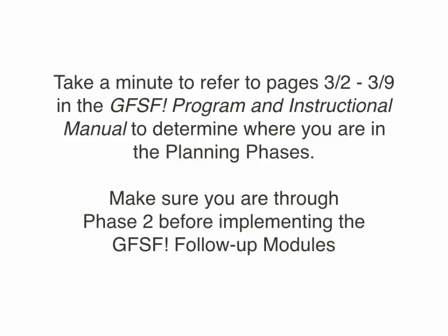Take a minute to determine where you are in the planning phases. Make sure you are through phase two before implementing the Get Focused Stay Focused follow-up modules. You can visit pages 3-2 and 3-9 in the Get Focused Stay Focused program and instructional manual to view the ten-step plan for implementation. I recommend referring to the program manual throughout today's webinar, as it is a wonderful resource to help with implementation.